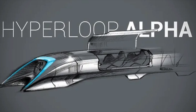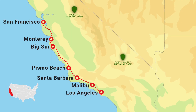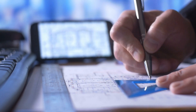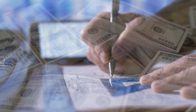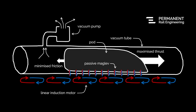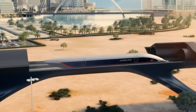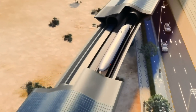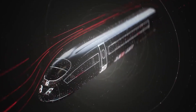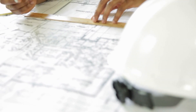Despite the promising technology, building Hyperloop Alpha comes with significant challenges. The cost of constructing tubes and necessary infrastructure is substantial — initial estimates for a Los Angeles to San Francisco route suggested around $6 billion, but subsequent studies indicated the actual cost could exceed $13 billion. Maintaining the vacuum inside the tubes is another major challenge, as any leak or breach would compromise efficiency and potentially halt operations. Safety is also paramount: the high speeds involved mean even minor malfunctions could have catastrophic consequences, requiring fail-safe systems, emergency evacuation procedures, and robust monitoring.